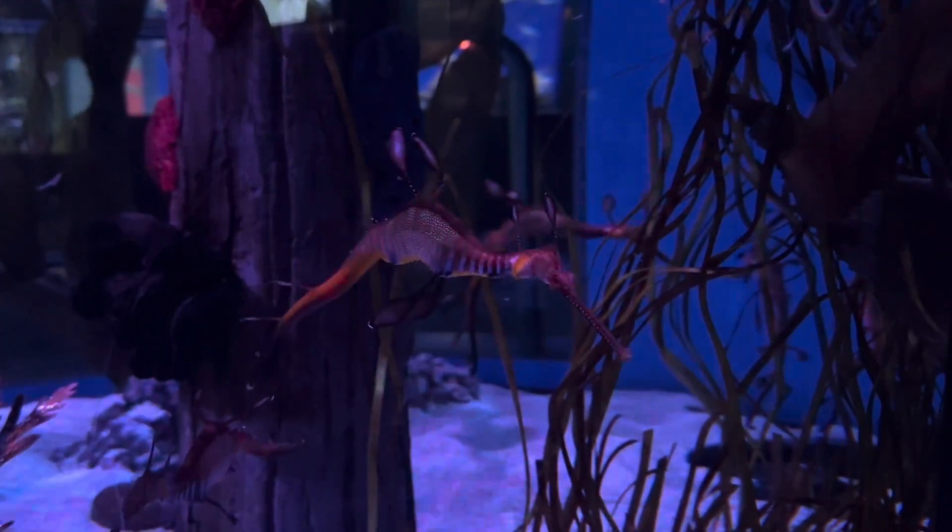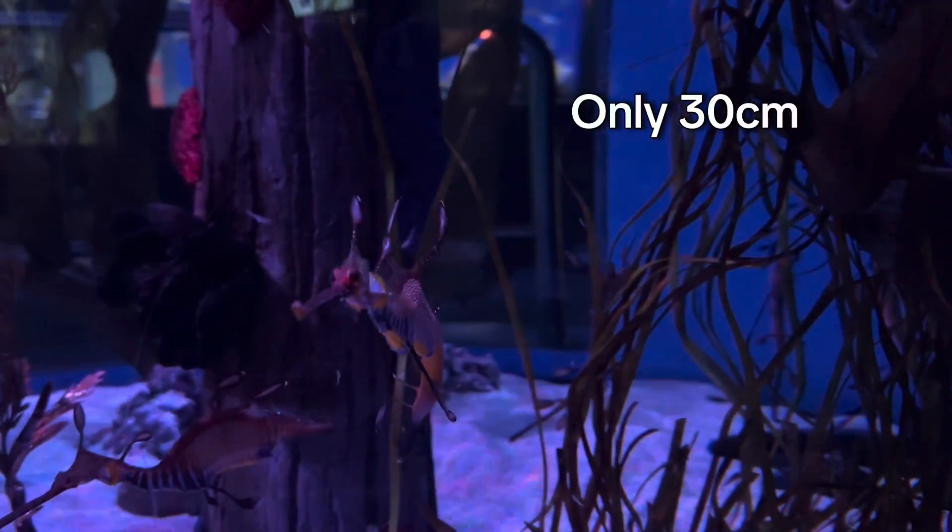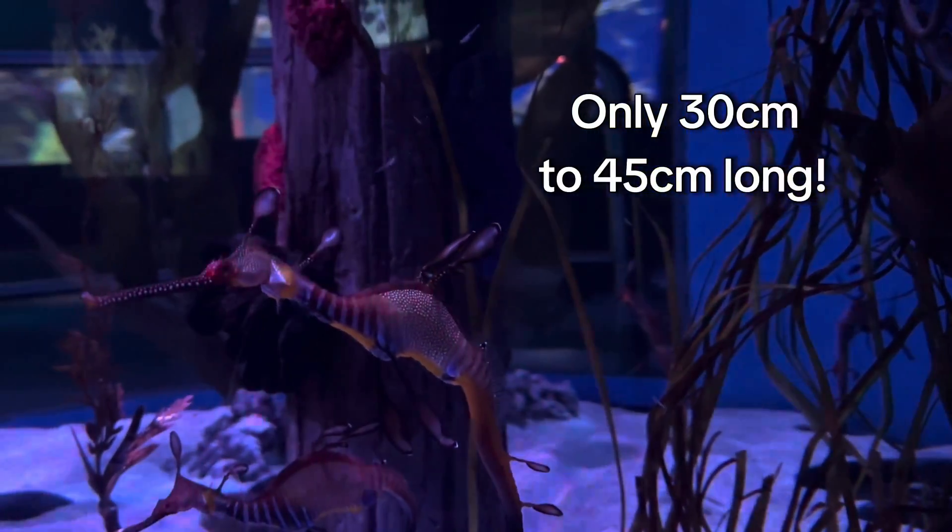They are also both fairly small animals, with our sea dragons only being about 30 centimeters long, and the largest recorded being about 45 centimeters.